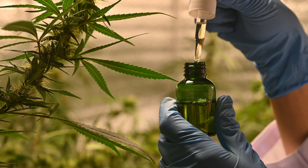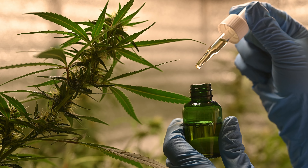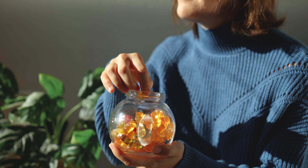These are the most commonly used dosages, which you can break down at your own convenience. The concept behind microdosing can be best understood in the simple saying: go low and slow. Microdosing is an extremely effective way to get your daily dose of CBD.